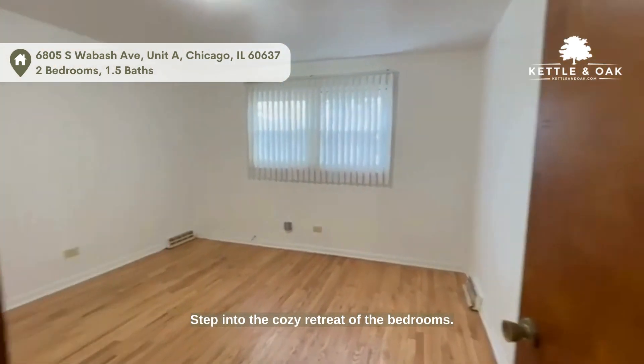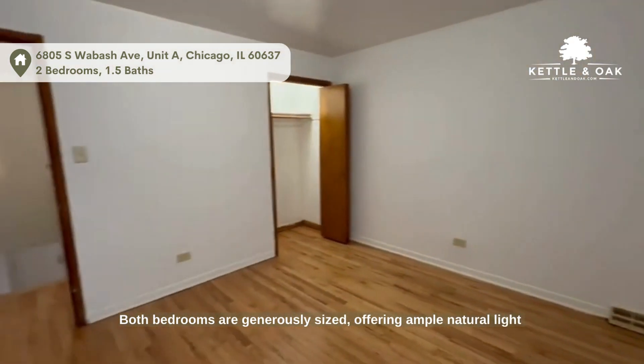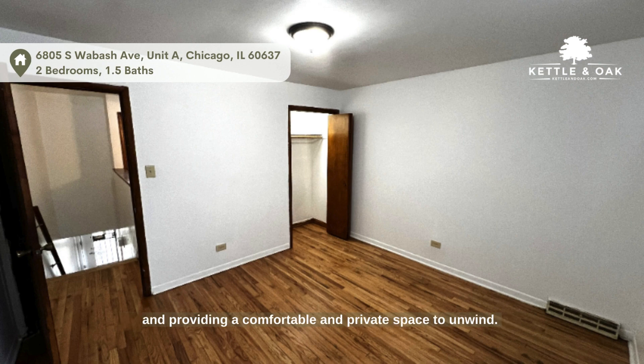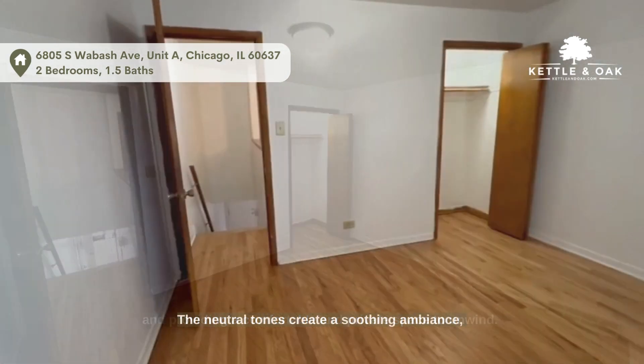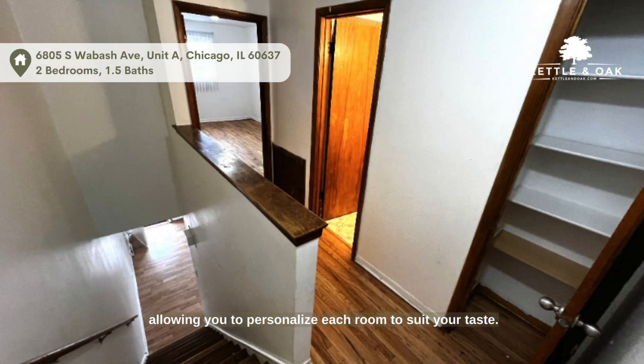Step into the cozy retreat of the bedrooms. Both bedrooms are generously sized, offering ample natural light and providing a comfortable and private space to unwind. The neutral tones create a soothing ambience, allowing you to personalize each room to suit your taste.